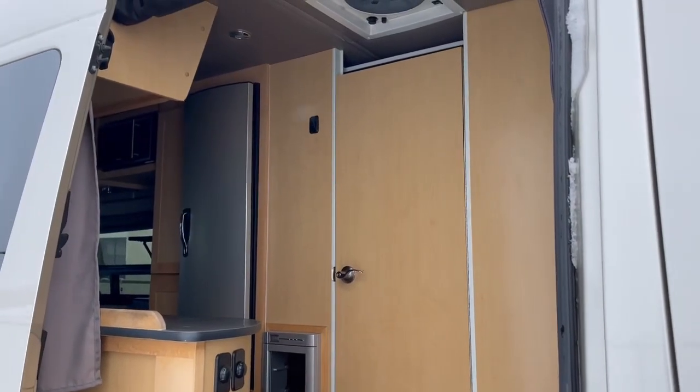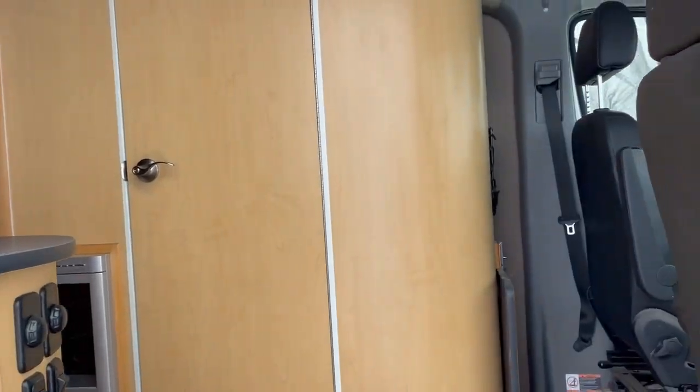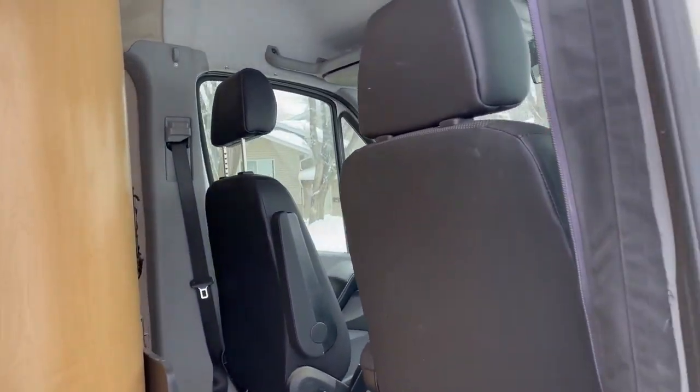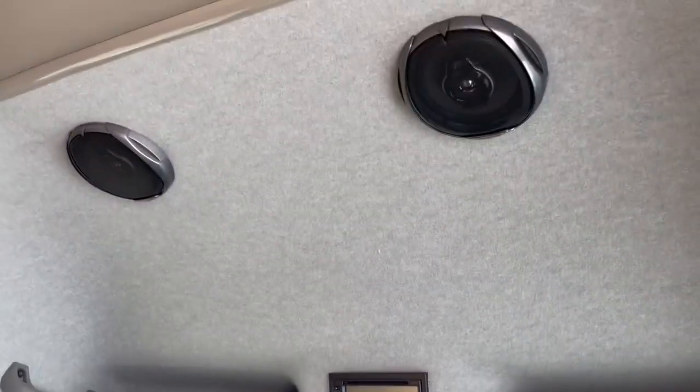Hey, it's Kelly here again. I'm just inside the Pro-Lite generation Mercedes Sprinter motorhome that we've got coming up for auction. It does not have slides — it's a solid body, so probably a little quieter ride.